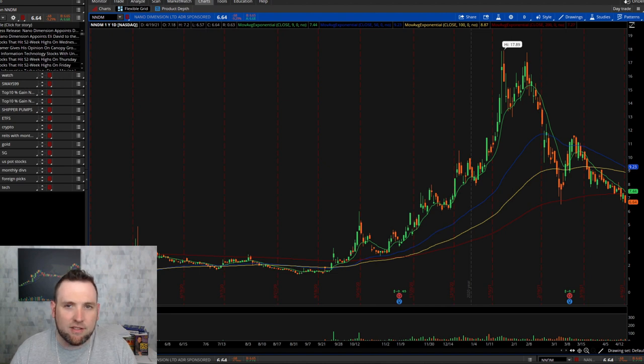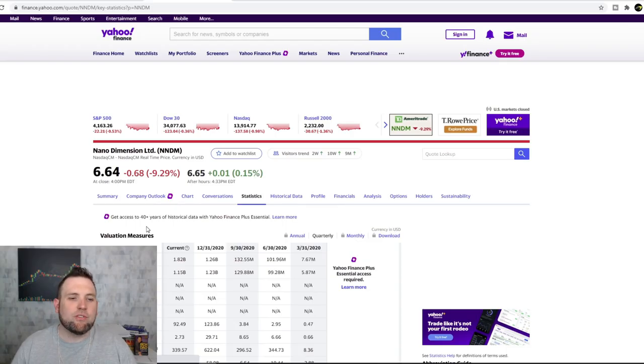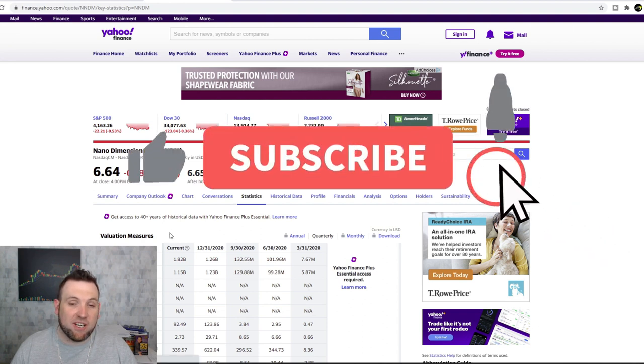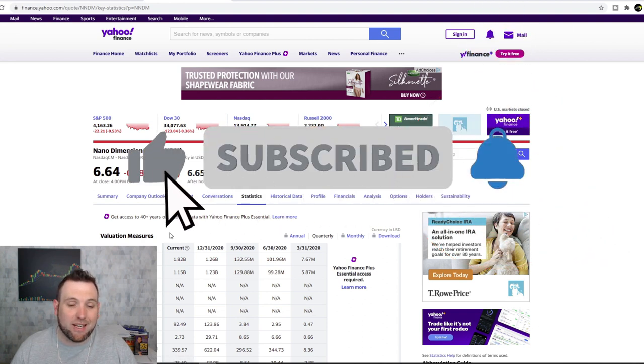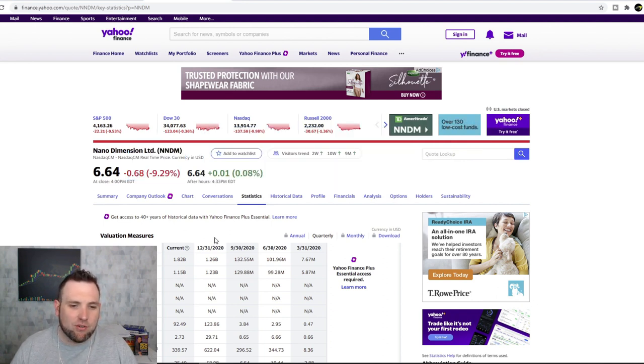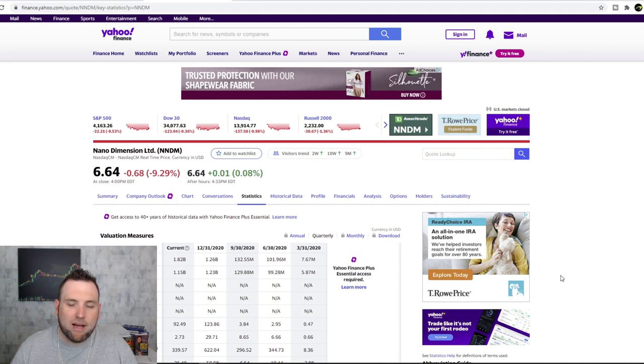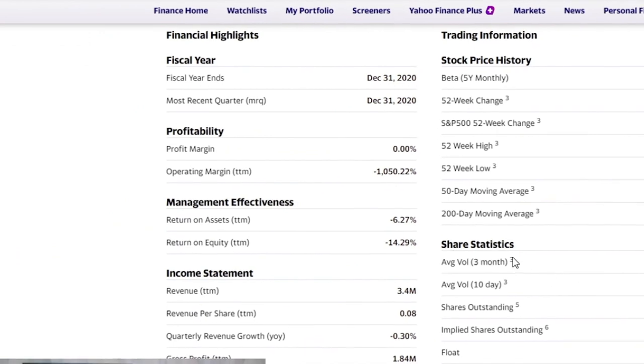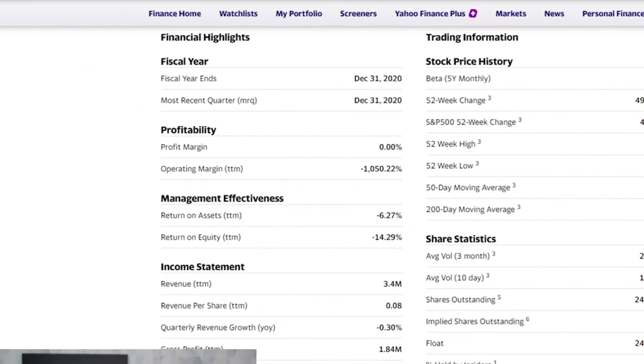I'm a little familiar with NNDM because it has popped up several times during the day trading live streams, and I'm pretty sure I've traded it multiple times for short day trades — probably some losses and some wins in there. But I never actually looked into this company, so it'll be interesting to see what they're about and what some of that hype has been about over the past year. This is Yahoo Finance and I just want to take a look at the numbers real quick.